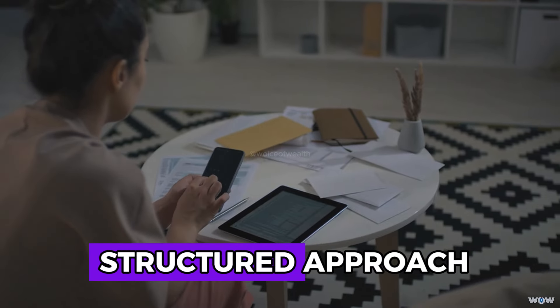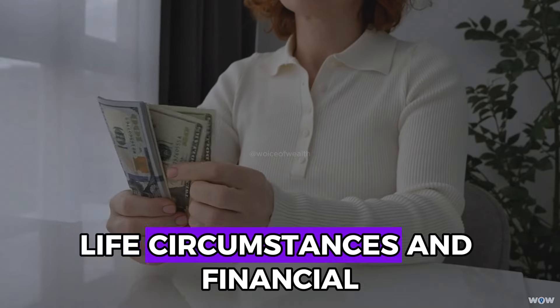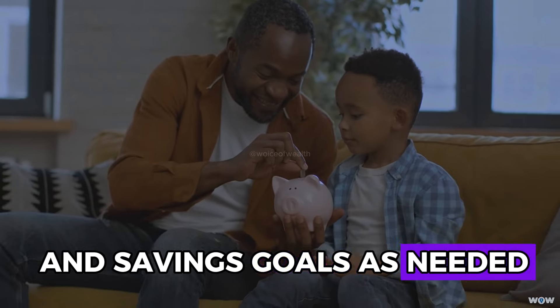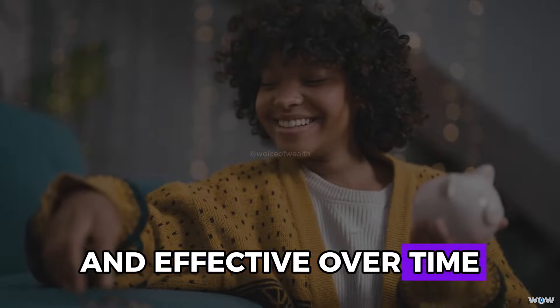While Kakebo offers a structured approach, it's essential to remain flexible. Life circumstances and financial situations can change, so adapt your budget and savings goals as needed. Flexibility ensures that your budgeting system remains relevant and effective over time.